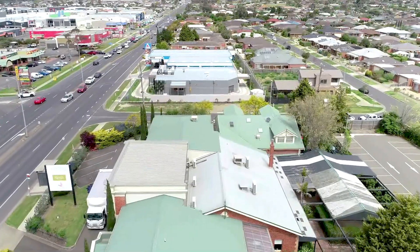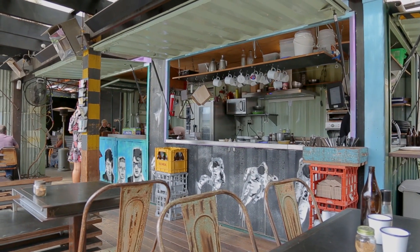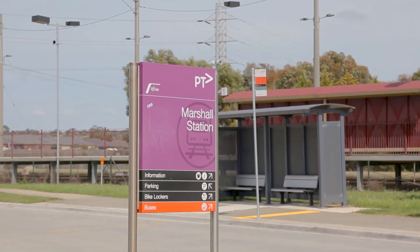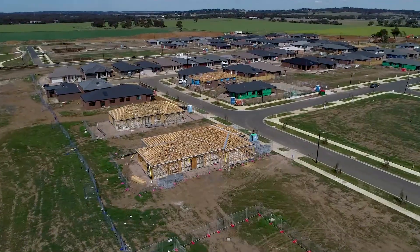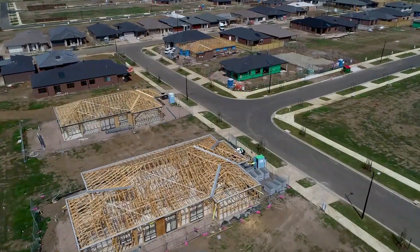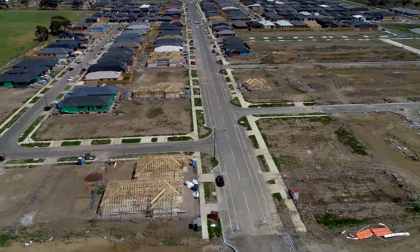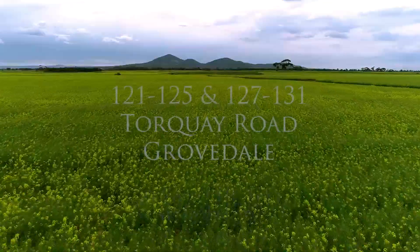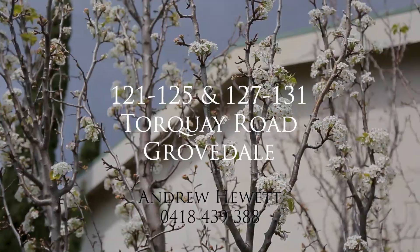We invite all interested parties to tour the premises and review the information should they be interested in the sale or lease of all or part of the properties available. These flexible freeholds are uniquely positioned to capture the growth around Geelong. Areas around Geelong are expected to cater for 175,000 new residents, or around 75% of the current population. Grovedale itself borders the largest of all these growth areas and will receive huge benefits from the region's expansion. Please contact Andrew Hewitt of Hewitt Commercial for more information or inspection times. This is a rare opportunity to secure such a prominent location with excellent redevelopment options in a growth location that is expecting a huge increase in residential population in the near future.